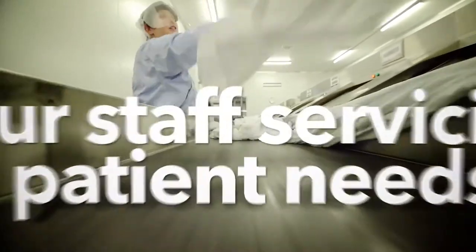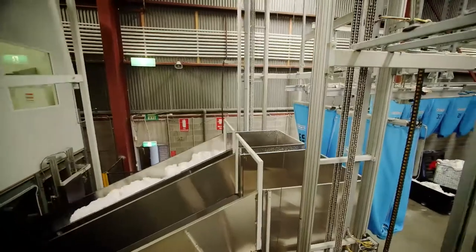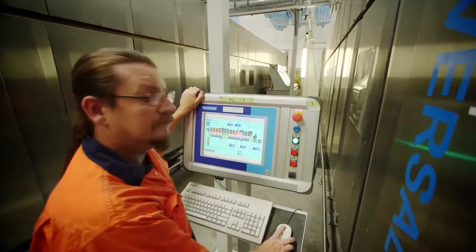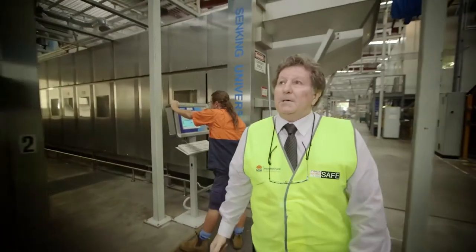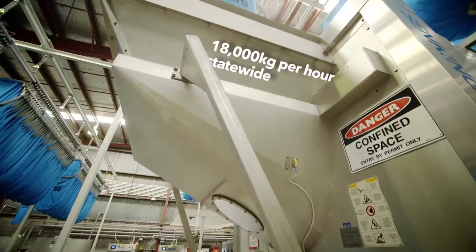This is where we sort the soiled linen before it goes to get washed. We've got a great team of people here. This is one of our continuous batch washing machines, the 15 compartment, and it has the ability to wash in excess of 3 tonne per hour.